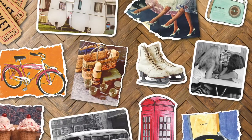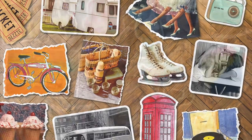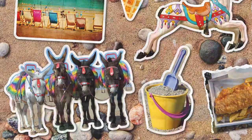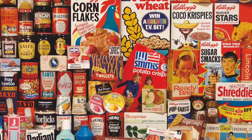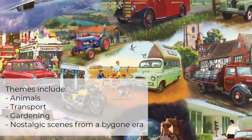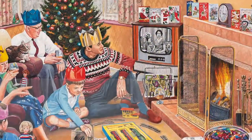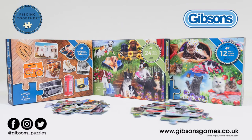The puzzle images were chosen specifically to evoke fond memories from years gone by and to spark conversations with loved ones, and to reminisce around topics that may be long forgotten. The themes include pets, transport, flowers, and nostalgic scenes from a bygone era. Head to the Gibsons website to find out more.